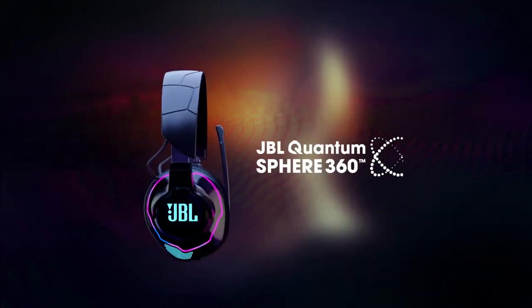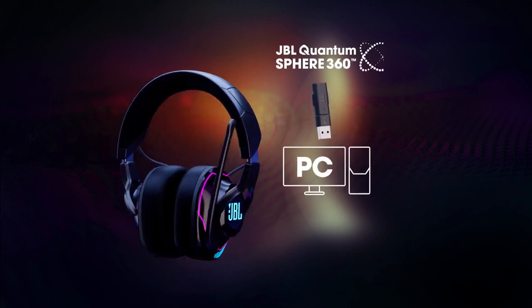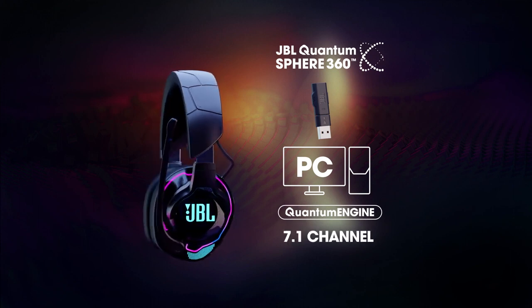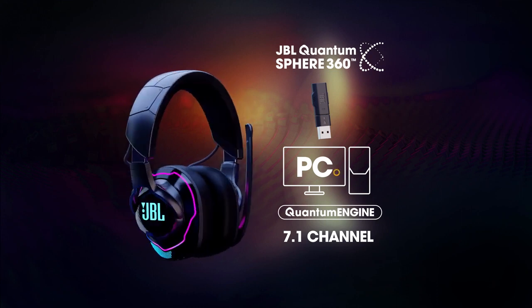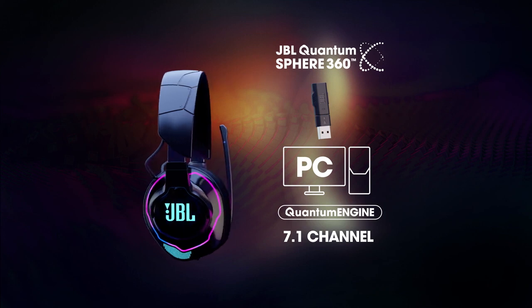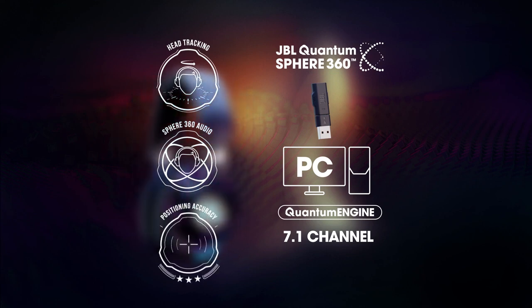The JBL Quantum Sphere 360 works wirelessly with the dongle or wired in mode with PC via the JBL Quantum Engine. It is a 7.1 channel system, where an algorithm runs from PC, to the dongle, to the headphones. JBL Quantum Sphere 360 provides head tracking, surround sound, and position accuracy.